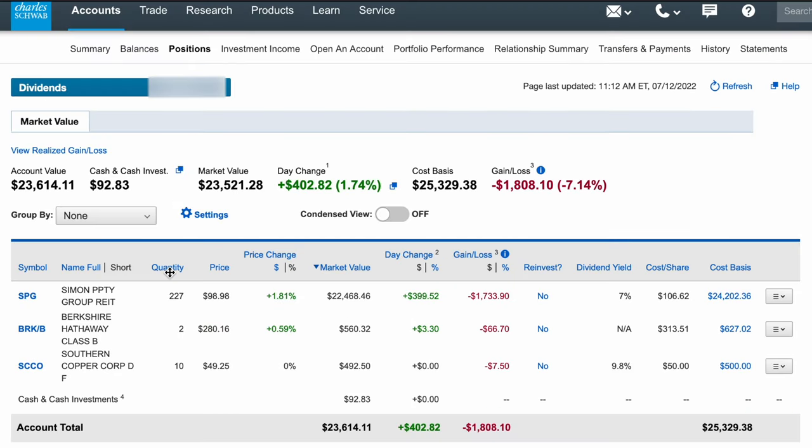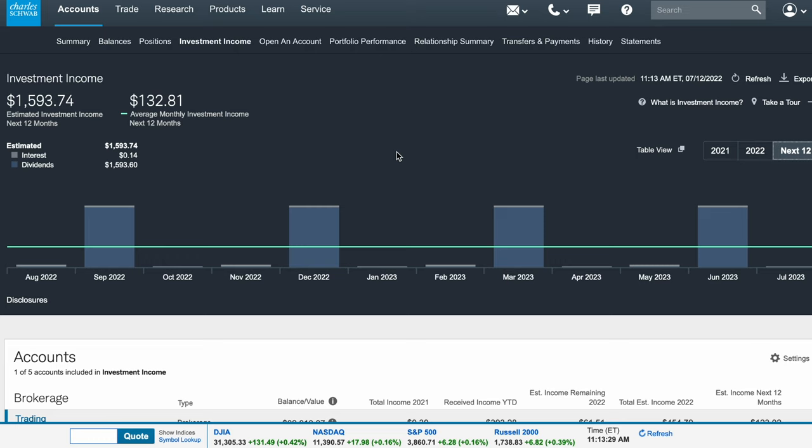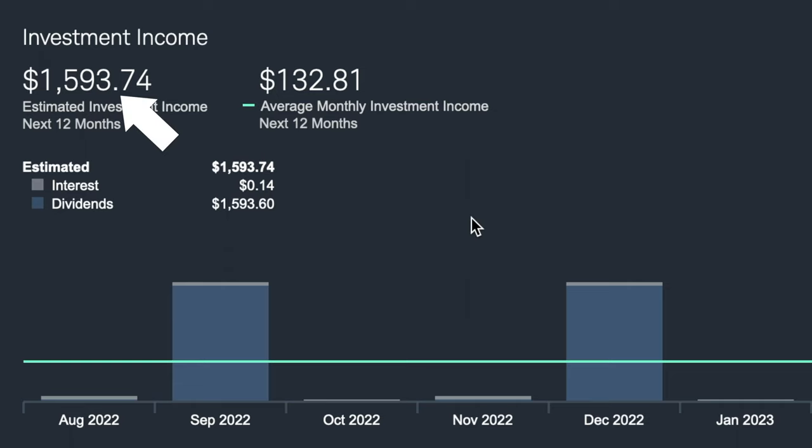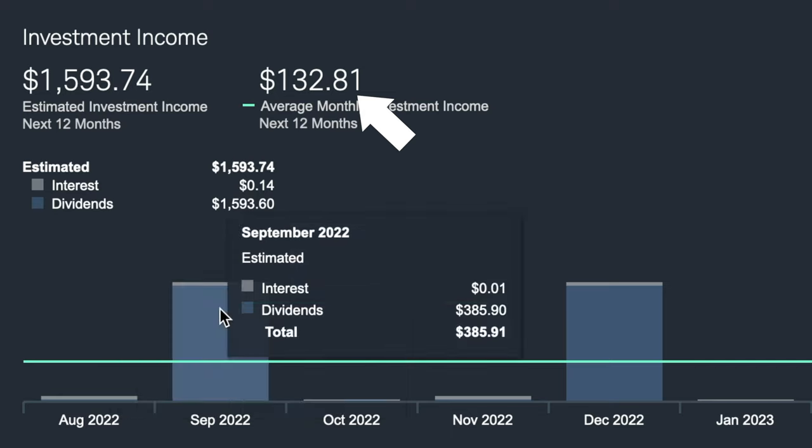I have my account at Schwab — I like Schwab as a brokerage, but you can have your account wherever works best for you. If we look at my projected investment income for the next 12 months, it's a little over fifteen hundred dollars for the whole year, which breaks down to a little over 130 bucks a month. That's pretty good to start — it probably covers our water and gas bills for the year. I think it's easier to see progress when you frame it that way.